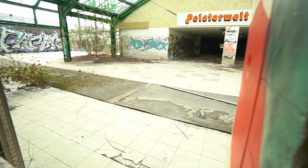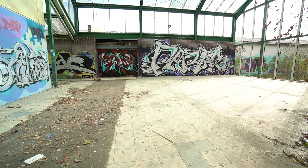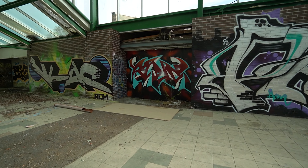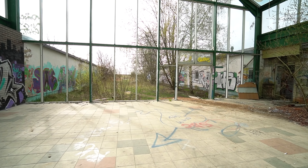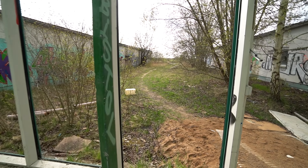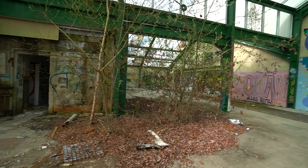Ich bin jetzt von da hinten, von den Treppen, ein bisschen rüber gelatscht. Hier geht es nämlich nochmal raus, und das sieht auch noch ganz interessant aus. Ich weiß nicht, wenn das kein Offenplatz ist, dann fresse ich einen Besen. Man kann von der Hauptstraße in das Gelände reinlaufen. Hier ist alles komplett offen, nicht mehr eine einzige Scheibe drin. Man kann hier quasi vom Feld aus direkt hier reinlaufen. Wahnsinn, wie die Natur hier sich auch wieder alles zurück holt – hier wachsen einfach Bäume aus dem Boden raus.